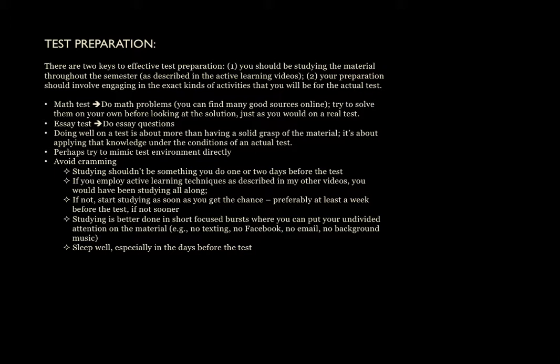Number one, you should be studying the material throughout the semester, as I've described within the context of the active learning videos, and hopefully you're able to do a bit of that. But if you're not, at least spend more time studying earlier versus trying to cram information in at the end. And number two, your actual test preparation should involve engaging in the exact kinds of activities that you would be doing for the actual test — really just engage in what you're going to be seeing. It's a very key piece of the puzzle.